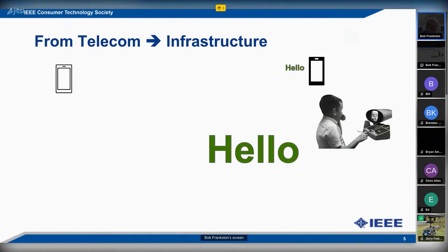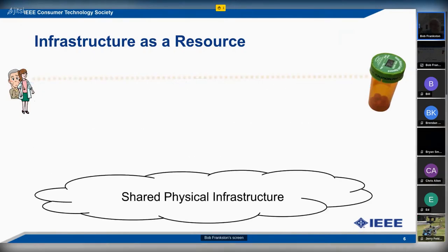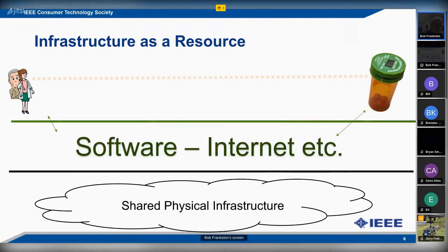IoT is about the relationship between the devices without worrying about the crap in the middle. The phone company model could not give us picture phone even after half a century of trying. Yet VoIP not only does voice, it does video. So what we need in order to do connected devices is infrastructure as a resource - not networking as a service depending on something in the middle, but instead a shared physical infrastructure. The key idea is that infrastructure is not the network - it's facilities. The networking is what we do with it using software. The Internet is just one implementation.